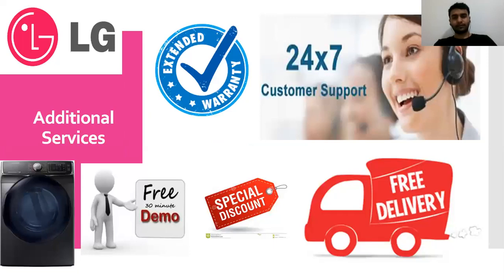These are some additional services we're providing: three years of extended warranty, 24/7 customer support, free home delivery, and a special discount due to the COVID situation. We're also providing 30 minutes of free demonstration — you just need to book an appointment and come to the store, or if you prefer, we can provide a video which shows the complete instructions. Definitely we can learn from that.